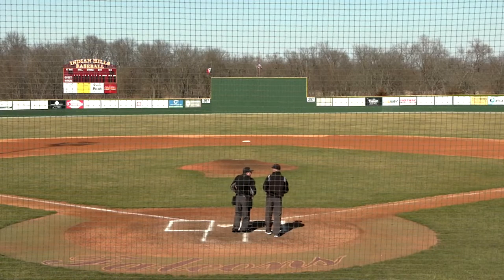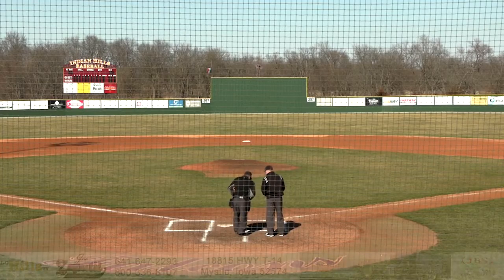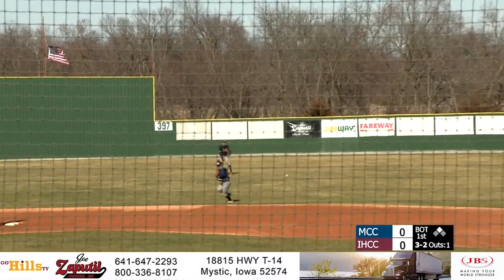Good afternoon once again everybody and welcome back to Pat Doherty Field on the campus of Indian Hills Community College. Tucker lifts this one into right center field — it'll get down for a base hit and an RBI.